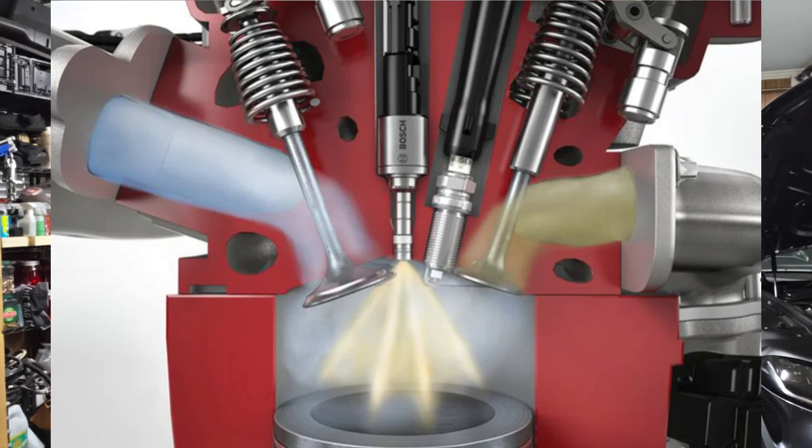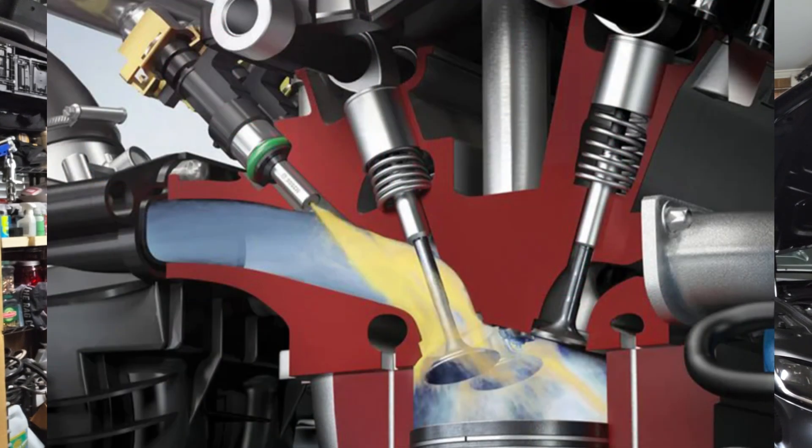First, I want to go over what direct injection and port injection is exactly. Direct injection is a fuel delivery system that places the fuel injector inside the combustion chamber of each cylinder. Port injection is a fuel delivery system that places the injector into the intake port or intake runner for each individual cylinder.